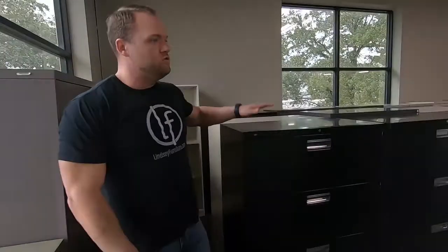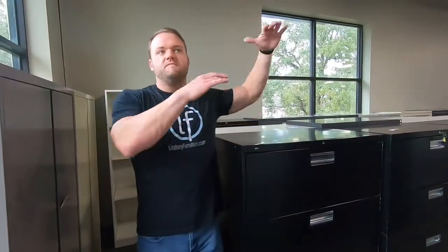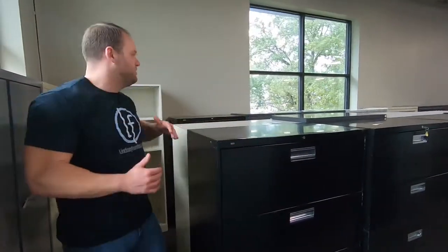So here's a four-drawer. To give you a price range: five drawers start around $400 used; four drawer gets down to around $300; three drawer gets down to about the $200 range; and two drawers get down into the hundreds.